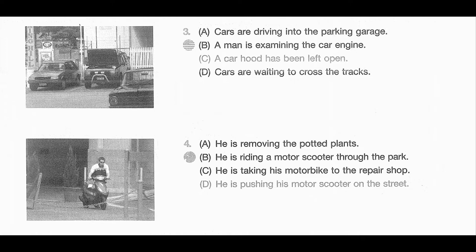Number 4. Look at the picture marked number 4 in your testbook. A. He is removing the potted plants. B. He is riding a motor scooter through the park. C. He is taking his motorbike to the repair shop. D. He is pushing his motor scooter on the street.